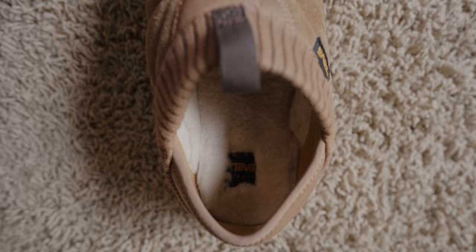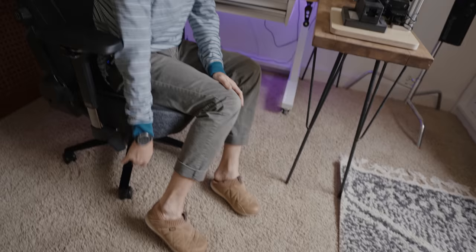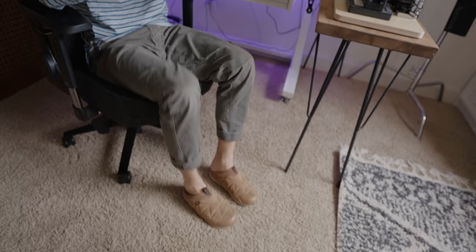First things first — this is clutch right here. These are Teva slippers. These slippers are so sick, they have a back flap so you can go into full slipper mode or fold it down. But anyways, you've got to be comfortable if you're editing all day long. Speaking of comfort, my chair...